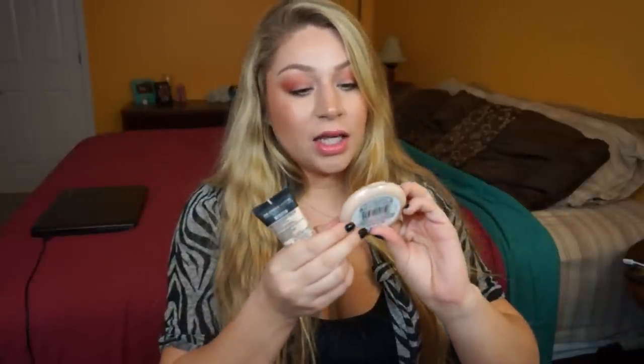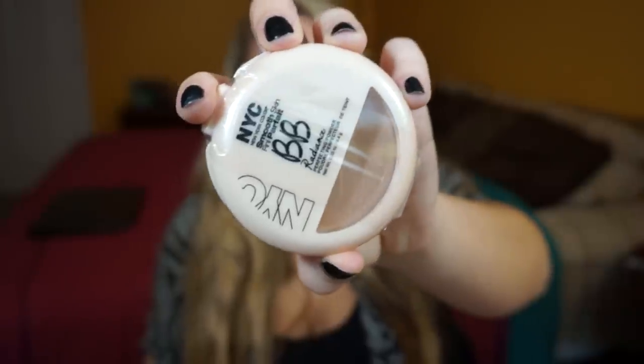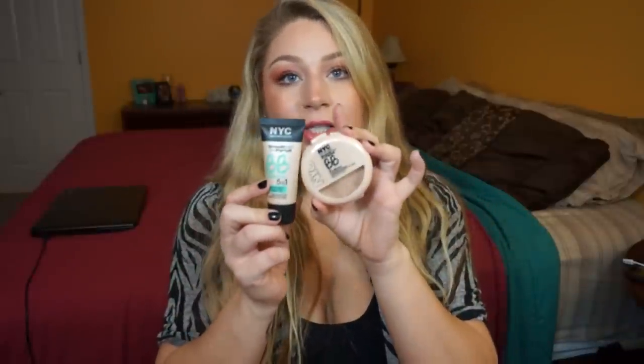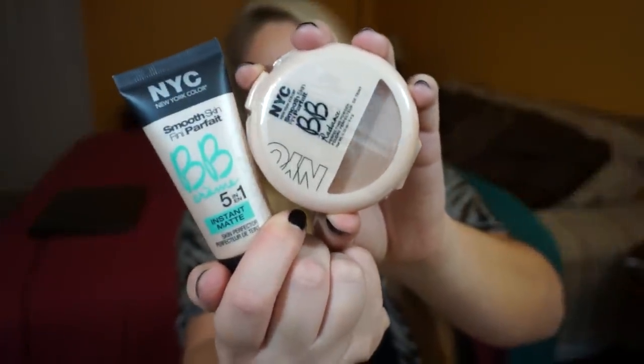Along with the BB cream, I got the new NYC Smooth Skin BB Radiance Perfecting Powder. I think they also have a bronzer, but I went with the powder because I wanted to try the foundation paired with the matching powder — if they're sold together, they should be used together. This one is in Naturally Beige.